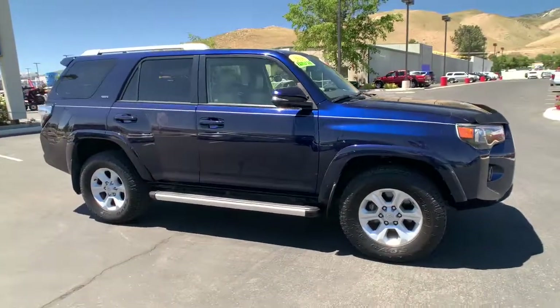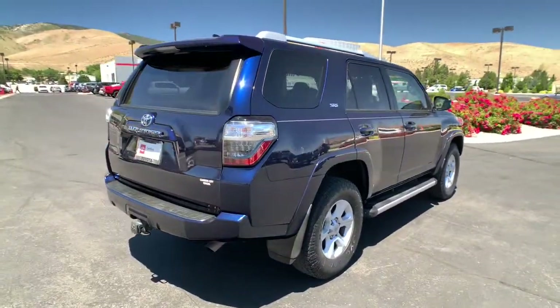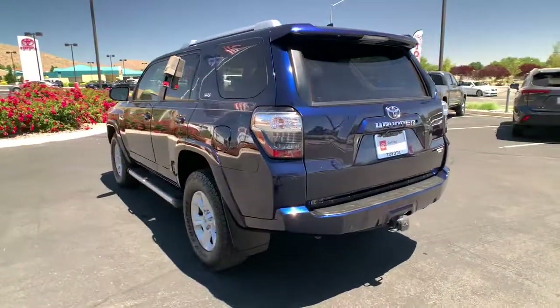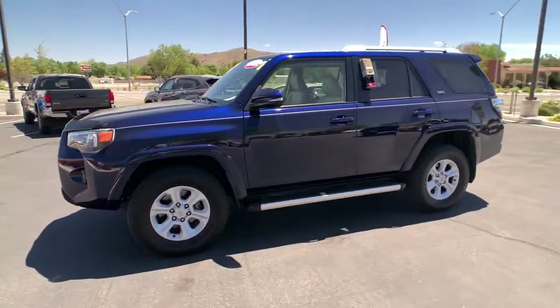Looking for your dream car? It could be the 2016 Toyota 4Runner. This vehicle still has fewer than 60,000 miles on the clock, so it won't last long. Here's a capable 4Runner that offers impressive off-road ruggedness, a comfortable interior, family-friendly design, and impressive towing capacity. Can you hear the trail calling?